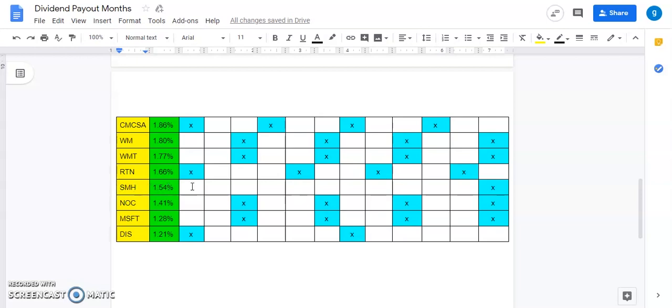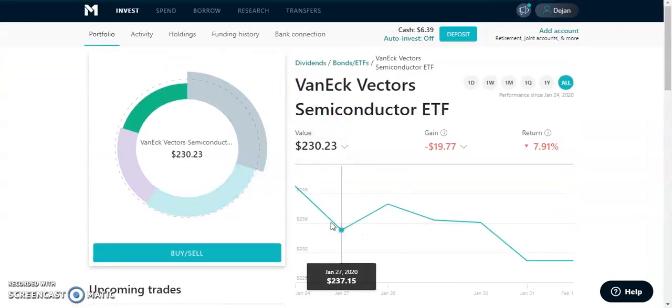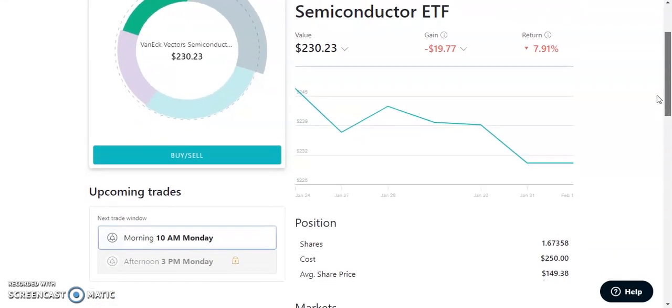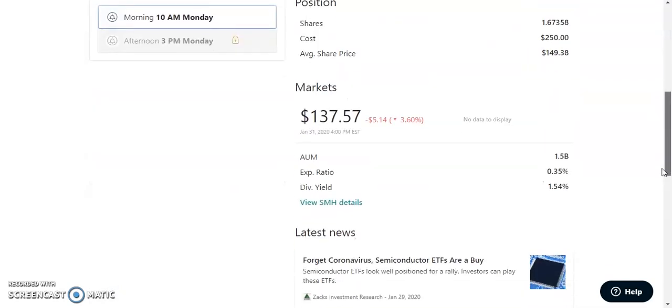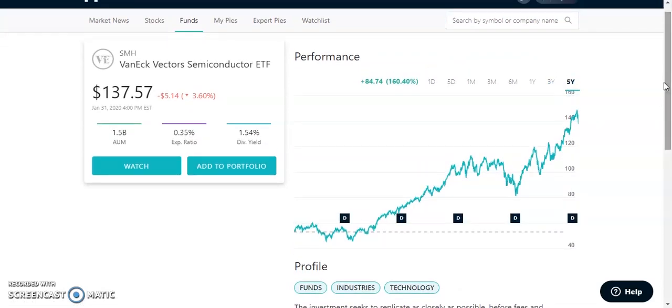The new addition is ticker symbol SMH — it's an ETF, the VanEck Vectors Semiconductor ETF. It pays out a dividend of 1.54% and only pays out a dividend one time a year, usually in December or January. It's in my bonds and ETFs section. The performance on the five-year chart is really, really good. It follows stocks like AMD and MU — all the technology names. It has an expense ratio of 0.35% and a dividend of 1.54%.